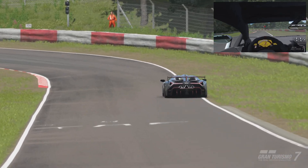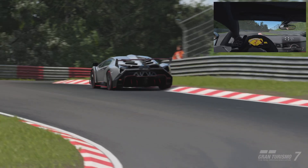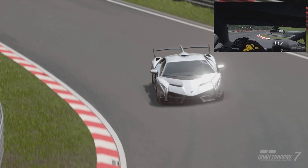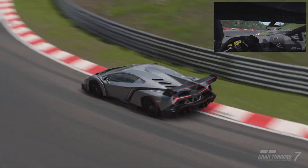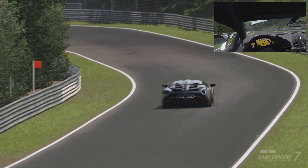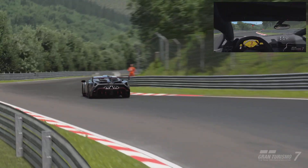Commemorating the 50th anniversary of Lamborghini, only a total of three cars were ever sold — so there's only two more out there, because I've got this one. The Veneno is based on Lamborghini's flagship Aventador, with a stunning exterior design and precision aerodynamics that hint at a new generation of Lamborghini.